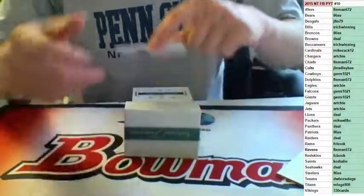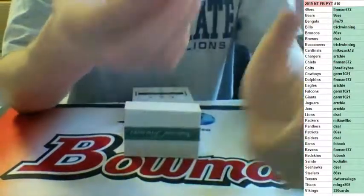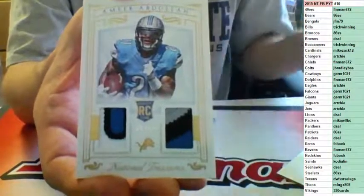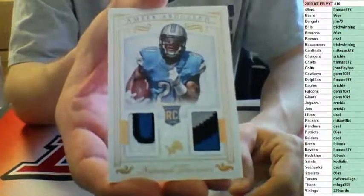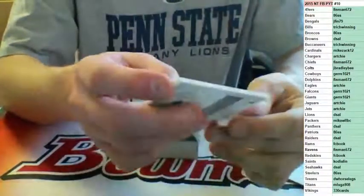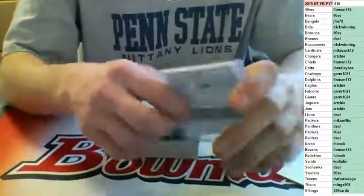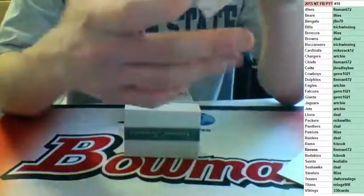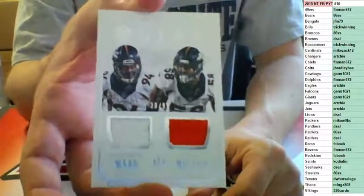Numbered to 10, nice patch here — 06 of 10 for the Lions, Amir Abdullah, going to D-Saw. Numbered to 10. Next up, Dual Jersey to 99, two-color for the Broncos — DeMarcus Ware and Vaughn Miller, going to 86 SS.